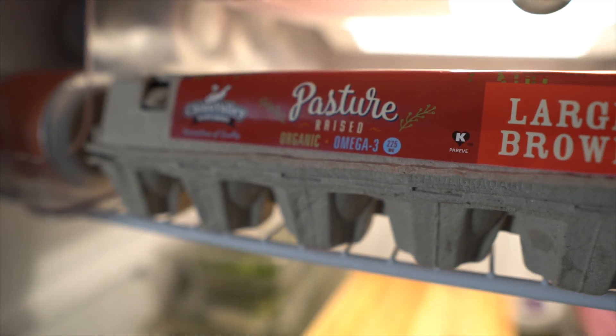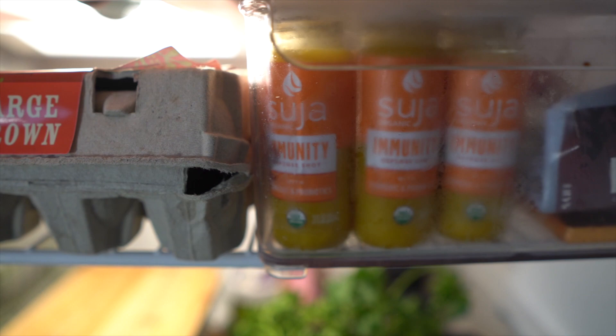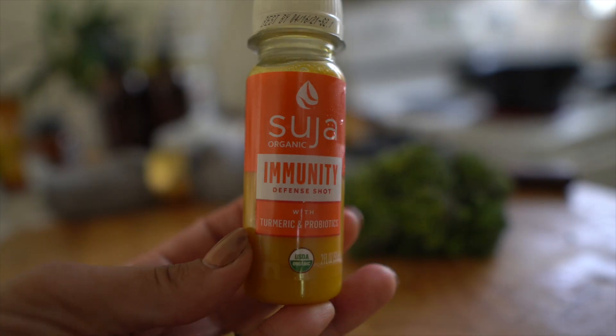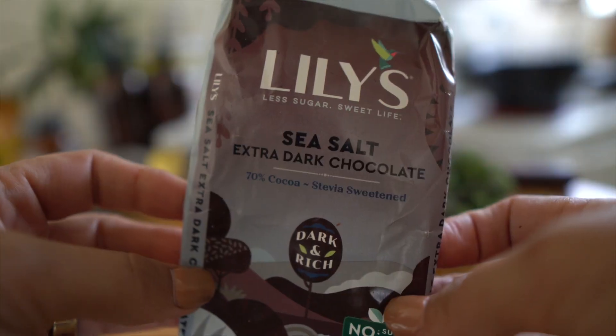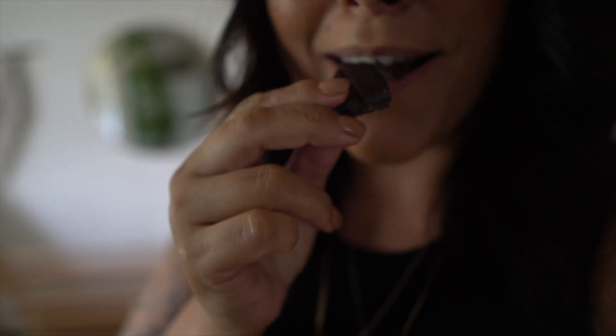I also keep tons of pasture-raised eggs — chickens that have been pasture-raised and not fed grains, which is really really important. Right now I've been keeping a lot of the Shuja immunity boost because of viruses going around. Up here is also where I keep my little treats. If it's that time of the month and I want a little bit of dark chocolate, I will go for the Lily's dark chocolate — it curbs that craving for chocolate and yet I'm still not falling off of my gut healing diet.